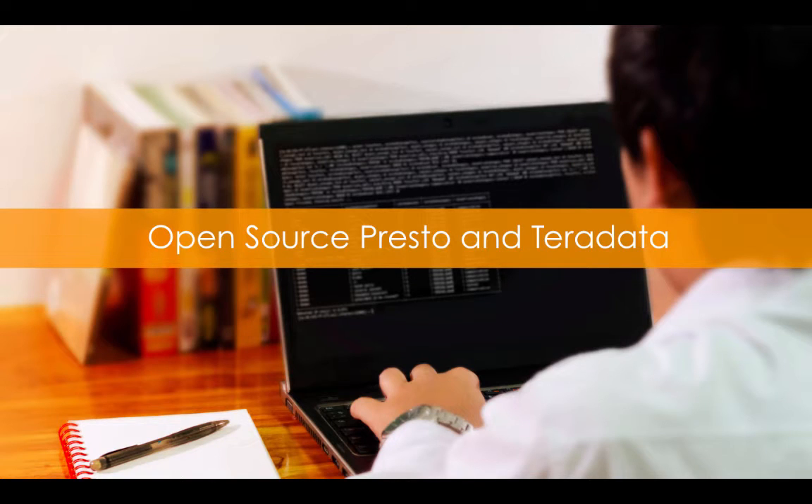Hi, I'm Ashok Bansley-Puthyot. I work on product management and strategy for Presto at Teradata. Today we're going to have a quick overview of Presto, its architecture, value proposition, and Teradata's contributions to open source Presto.